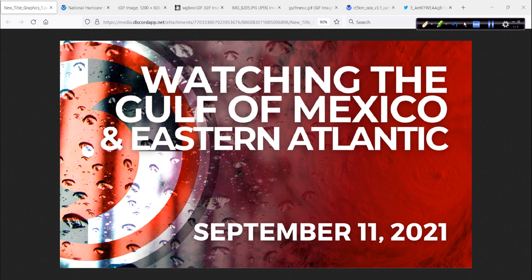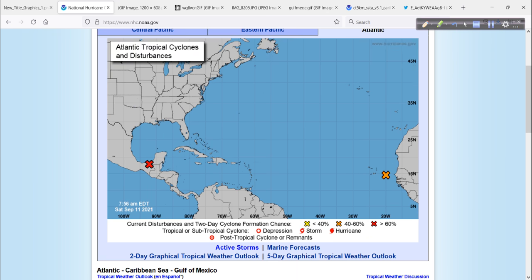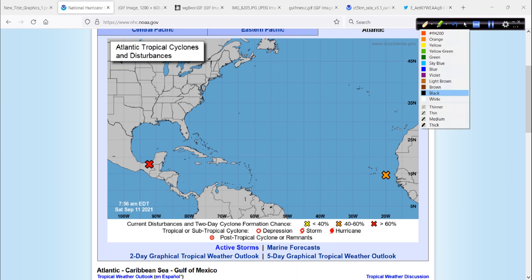Good morning. Mark Suttoth, HurricaneTrack.com here with your hurricane outlook and discussion. It is September 11, 2021. Happy Saturday to you. Let's go over real quickly what we've got out there — several areas to watch as we move through the weekend and beyond.